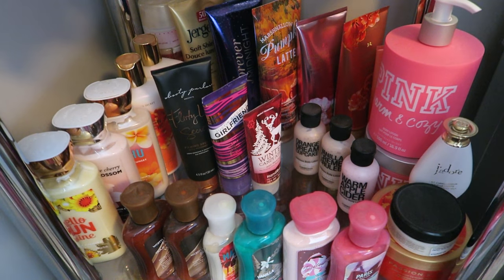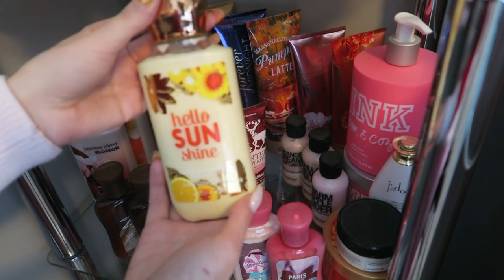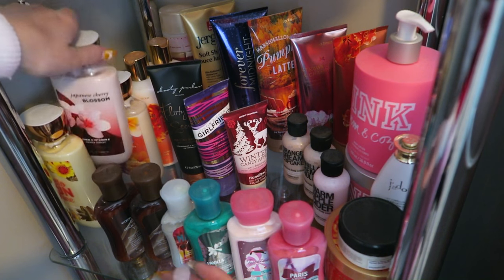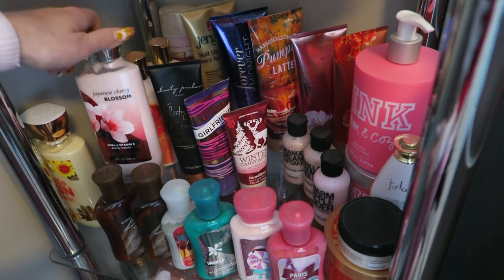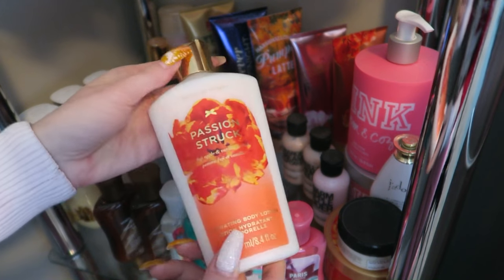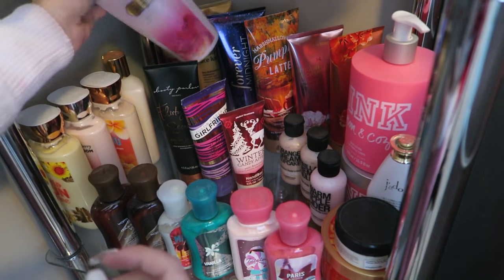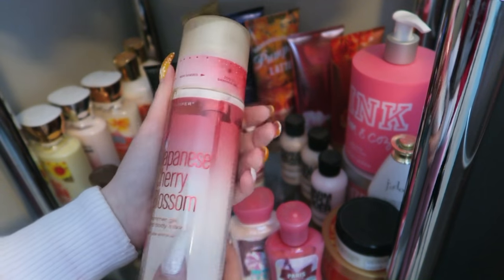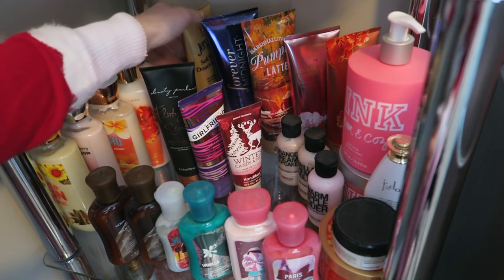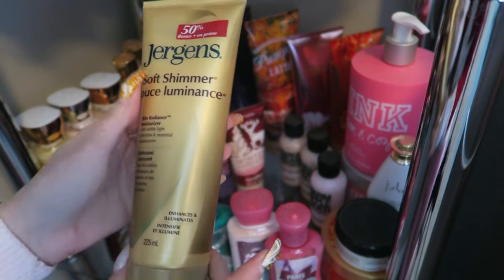Here's an overview of tier two — all my lotions. Three Bath & Body Works ones. I have way too many lotions; please don't send me any more! This one's Hello Sunshine from Bath & Body Works. Bath & Body Works and Victoria's Secret are my favorite lotion brands. Japanese Cherry Blossom — not my favorite scent by them but I still like it. Then Oahu Coconut Sunset. Two Victoria's Secret ones: Passion Struck — apple and vanilla, smells like a pie — and my favorite, Pure Seduction body lotion and shimmer gel. I love the shimmer gel; it's so sparkly. Nina gave it to me in a swap. Also Jurgens Soft Shimmer — it really enhances and illuminates.